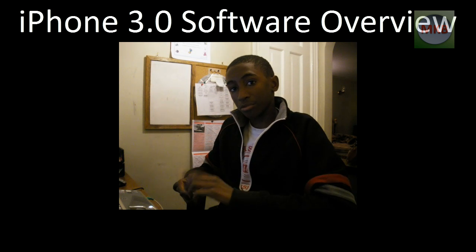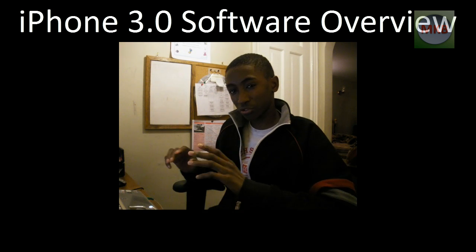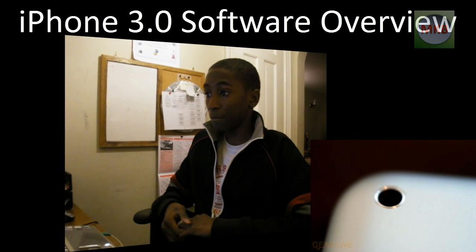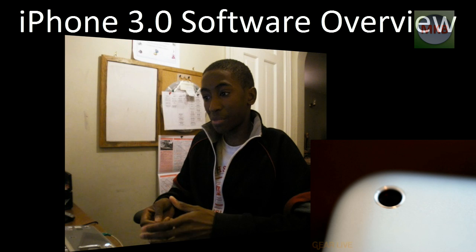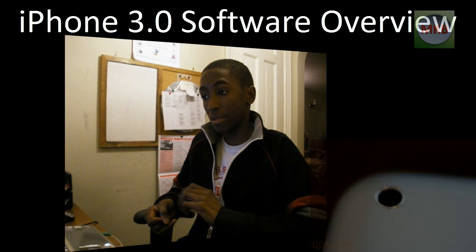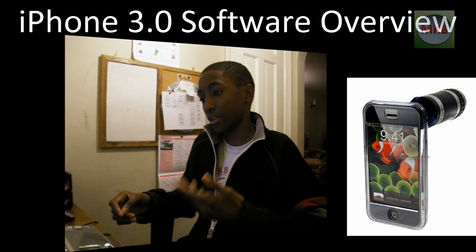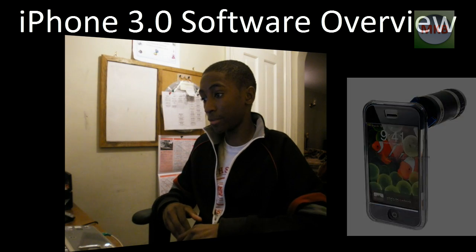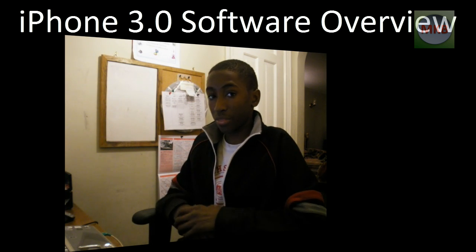In my predictions video, I predicted some sort of camera update, but there's not much happening to the camera — still no video. Maybe they're waiting for new hardware. As of March 17th, they haven't told us anything about hardware they may be releasing, so we'll see what happens.